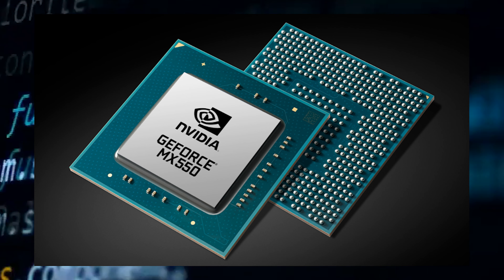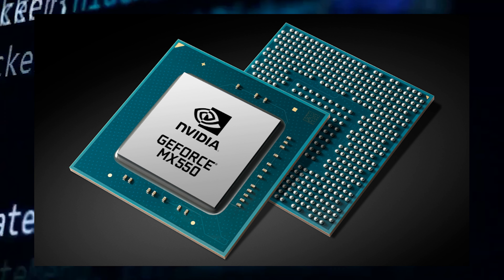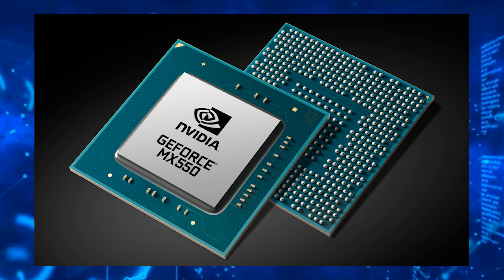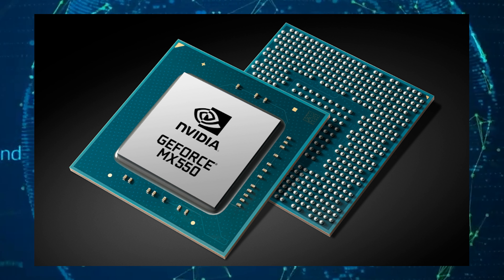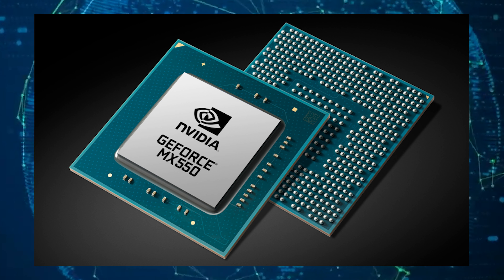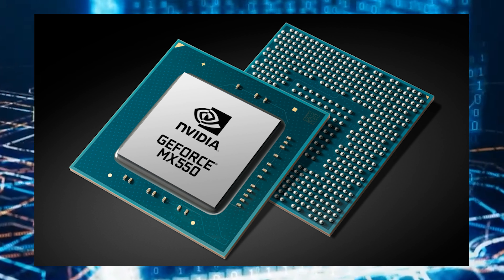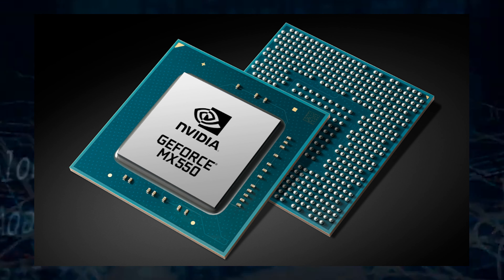The AMD Radeon 600M series integrated GPUs based on the RDNA 2 graphics architecture are what's adopted by the Ryzen 6000 APUs, offering up to 12 compute units for 768 cores. The Radeon 600M GPUs pack a 50% larger compute engine than the earlier Vega iGPUs and 50% higher bandwidth.